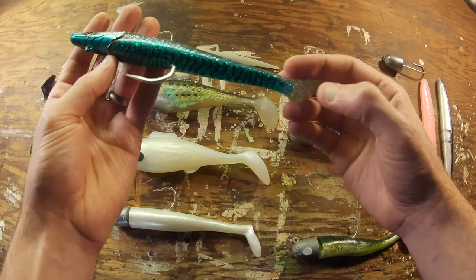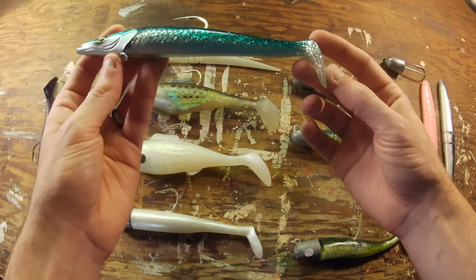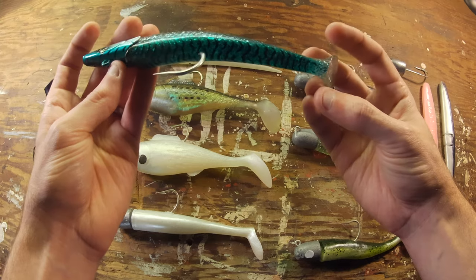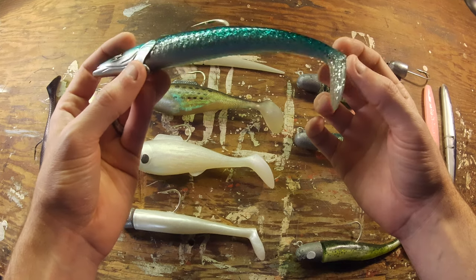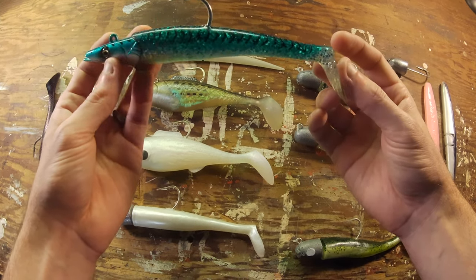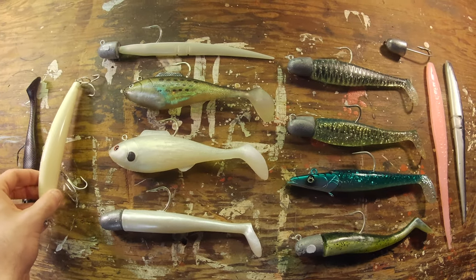This is the Savage Gear Sand Eel — a classic bait for jigging at the canal. I did not catch any fish on this this year. In fact, I had to stop using it because I had so many bite-offs on the tail. Fish definitely want this bait, but I couldn't get them to bite the hook, and they get expensive if you keep losing tails.